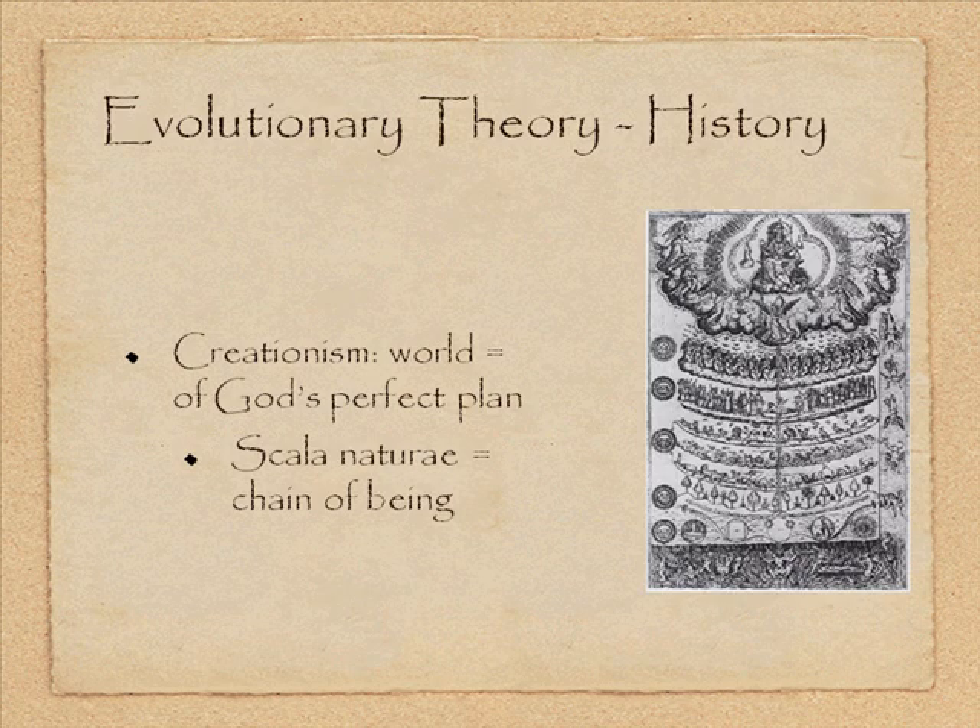The earliest paradigm we're going to discuss that was specifically developed for anthropology is called unilineal evolution. It's kind of a corruption of Darwin's theory of evolution, which is important to understand since Darwin's theory is the backbone of most of the sciences today.